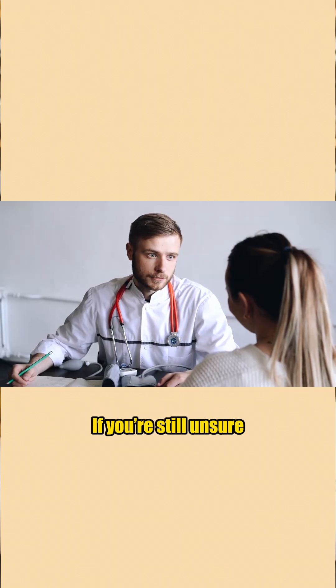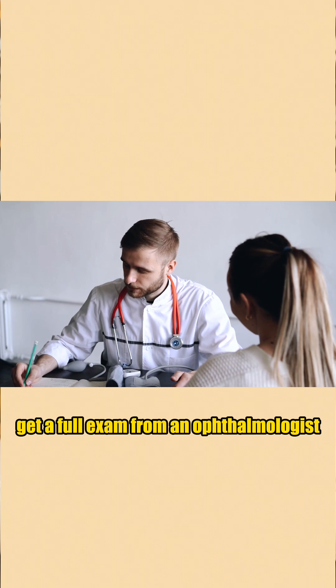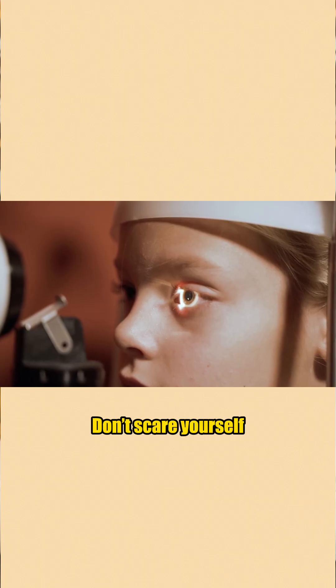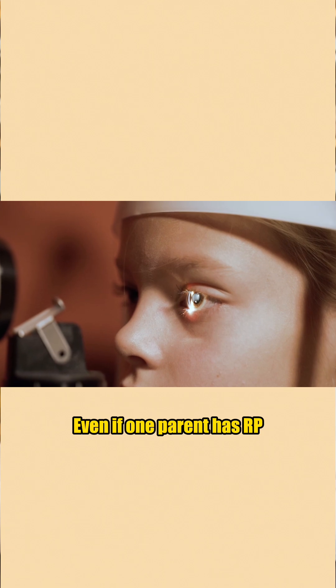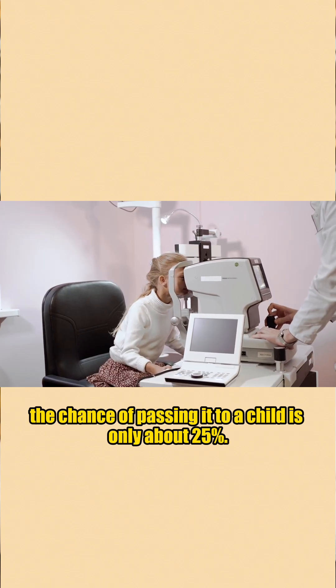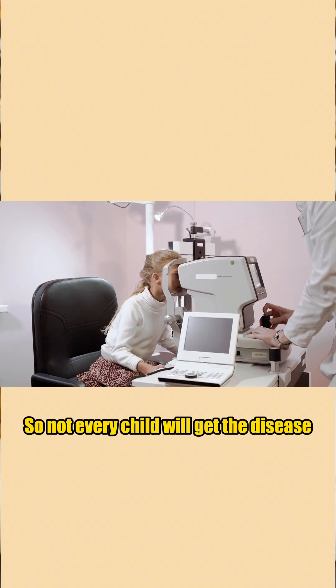If you're still unsure, get a full exam from an ophthalmologist. Don't self-diagnose, and don't scare yourself. Even if one parent has RP, the chance of passing it to a child is only about 25%, so not every child will get the disease.